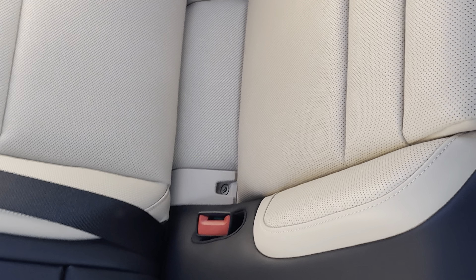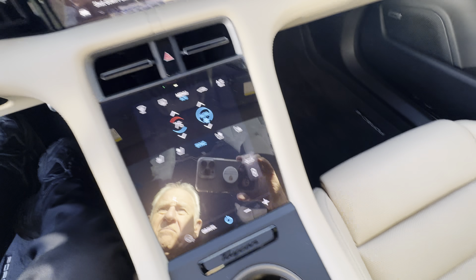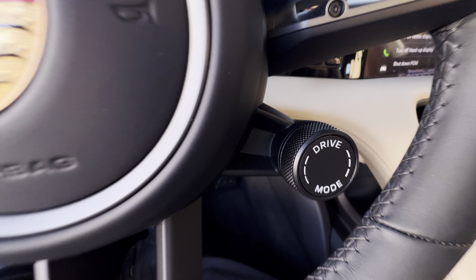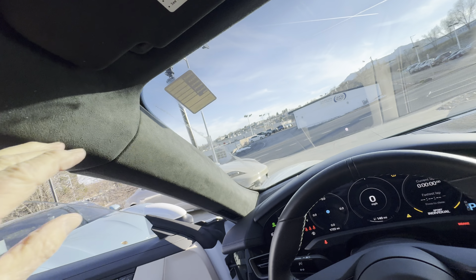Beautiful shape. Full moonroof, it's tinted. You got your two-plus-two seating. Climate control down here. Got your gravel mode — go off-road. Cup holders. Sport Chrono package. It's got the Alcantara ceiling.